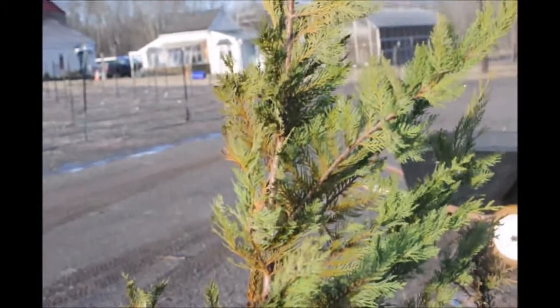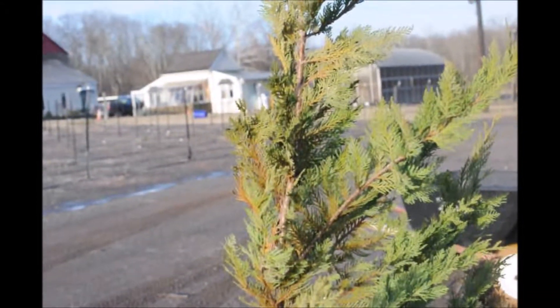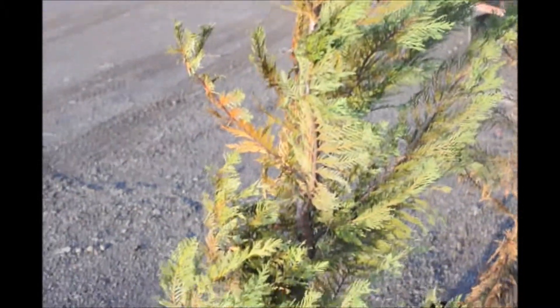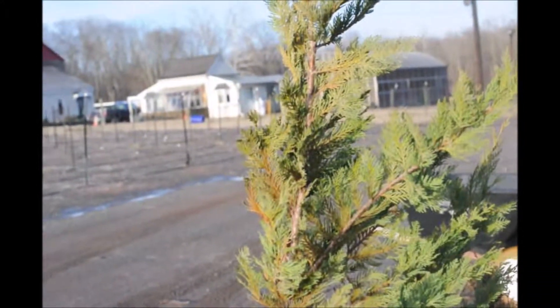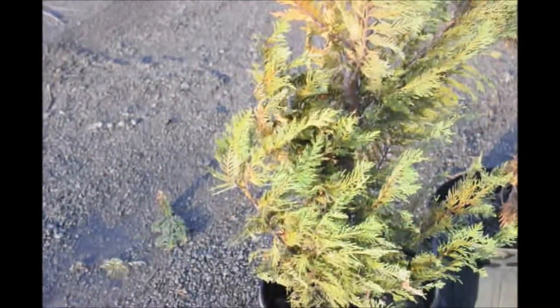Leyland Cypresses are not cold hardy in the Philadelphia metropolitan region except in very sheltered locations. Leyland Cypresses used to grow better in these areas. However, it has been getting colder during the winter, and that's affected the survival rate of Leyland Cypresses.